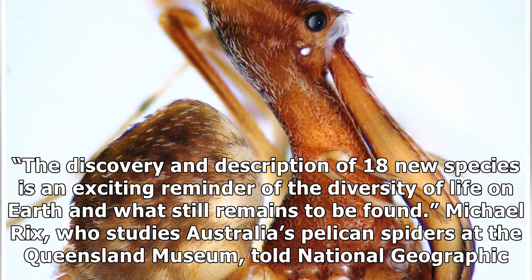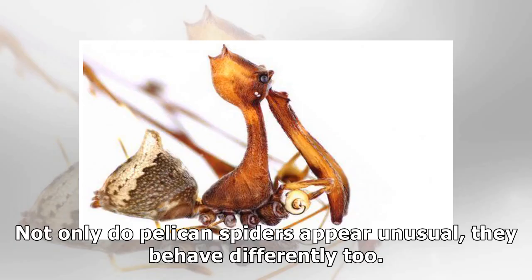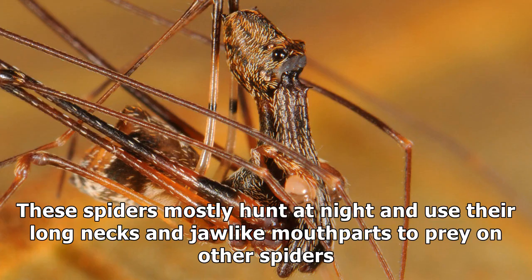Michael Ricks, who studies Australia's pelican spiders at the Queensland Museum, told National Geographic it is one of the most famous pelican spiders. Not only do pelican spiders appear unusual, they behave differently too. These spiders mostly hunt at night and use their long necks and jaw-like mouth parts to prey on other spiders.